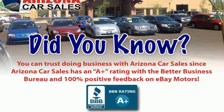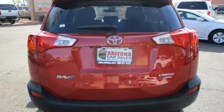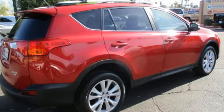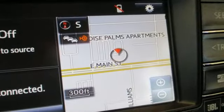Memory exterior door mirror settings, Bluetooth wireless audio streaming, express open and close sliding and tilting sunroof, doors and push button start proximity key, and in-line four cylinder engine.